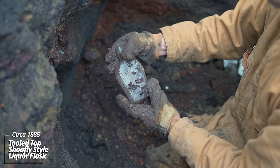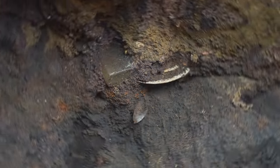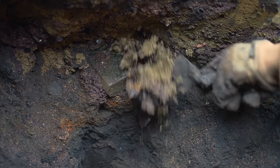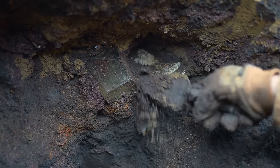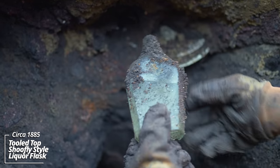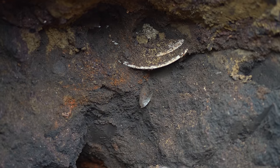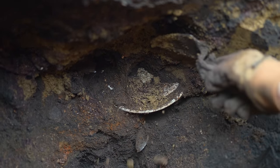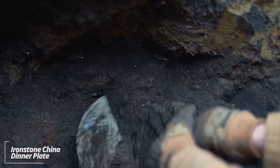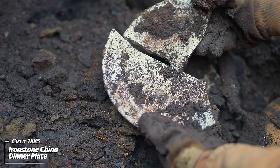Another liquor flask — looks like there's maybe a bitters behind it. This one's got a little pointer edge, closer to a knife edge. We're in the final corner of the pit. Looks like maybe a liquor flask sticking out here, with some plates behind it — all kind of wedged in together. Looks like some ironstone. Another shoofly flask — that's another early one, full of ground water. Some ironstone — no back stamps on it. Well, there you have it; this pit is done.